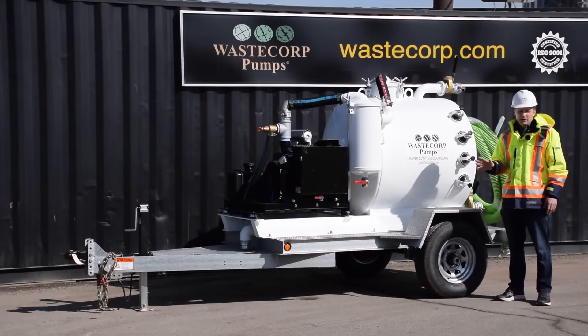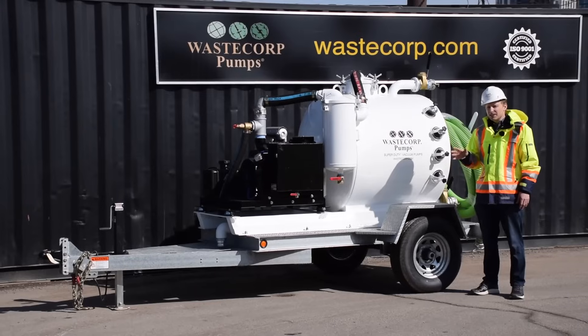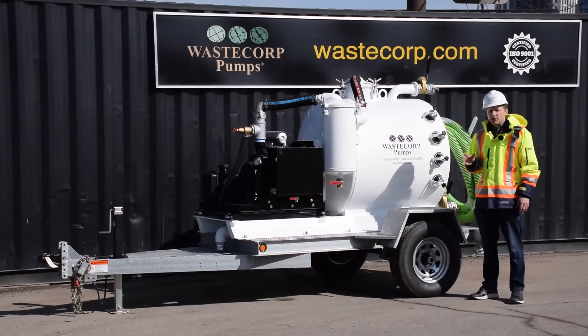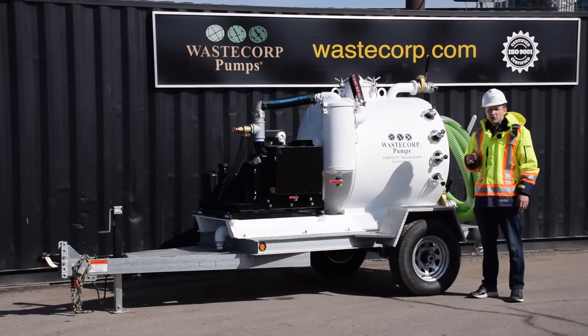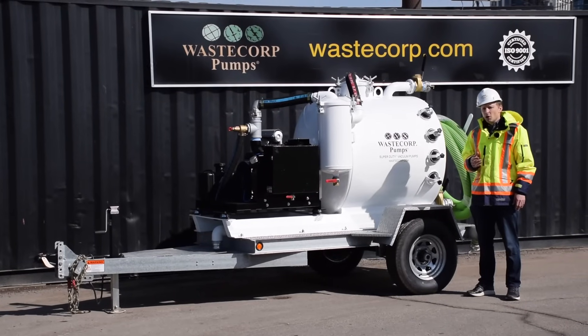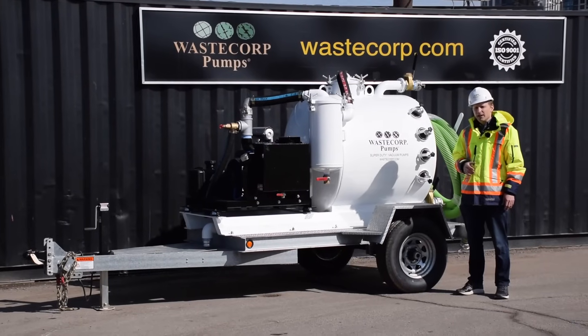The CFM value that you ultimately select will depend on the thickness of fluid you're pumping and the suction distance as well. A WasteCorp vacuum pump expert can go over your job details with you so you're getting the exact unit you need. We encourage you to visit WasteCorp.com or call us at 888-829-2783.